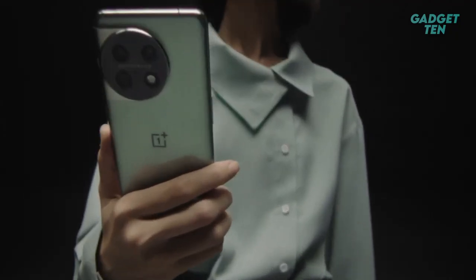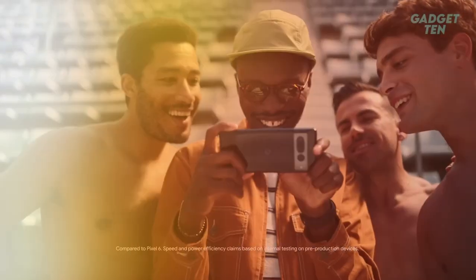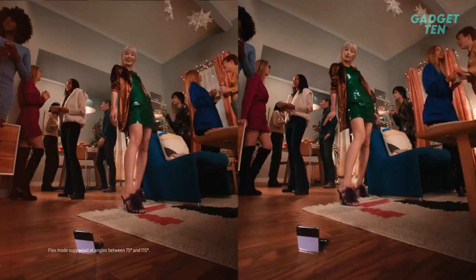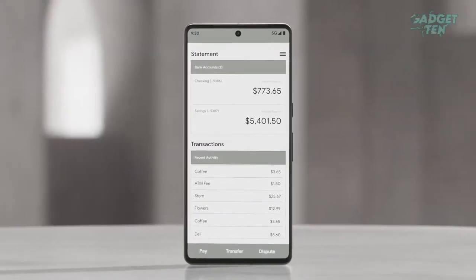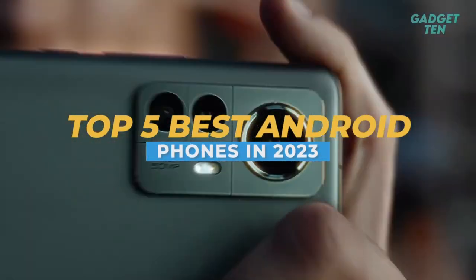The best Android phones boast unique features that lean on cutting-edge technology. Android phones always feature the latest tech, whether that's the biggest camera sensor, a folding glass design, or advanced AI-supported software, which means that Android owners tend to be ahead of the curve. And here are the top 5 Android phones in 2023 for you today.